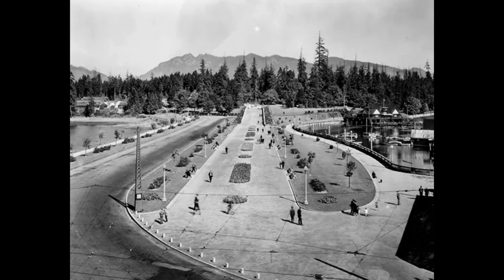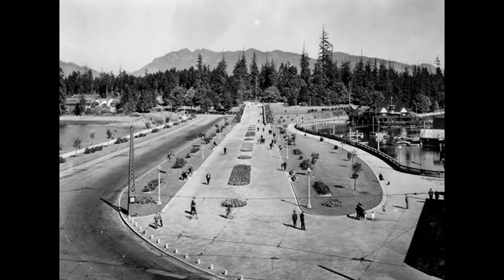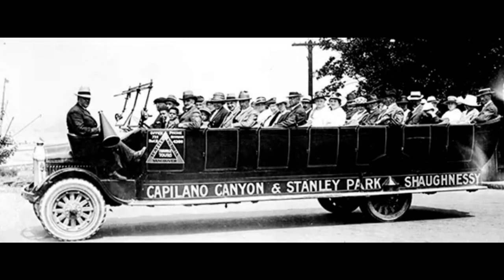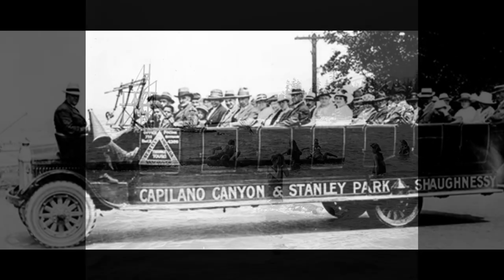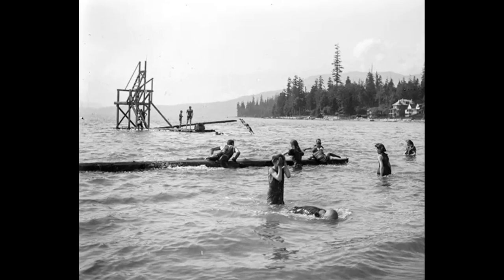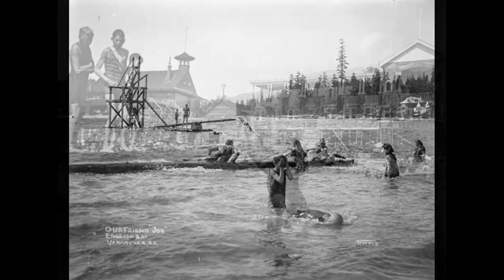Stanley Park has a lengthy and storied past. Prior to British Columbia being colonized by the British during the 1858 Fraser Canyon Gold Rush, indigenous peoples had been utilizing the land for several millennia. Following colonization, non-indigenous settlers also made the most of the park's plentiful resources. In 1886, when the city of Vancouver was incorporated, the land was transformed into the city's first park.